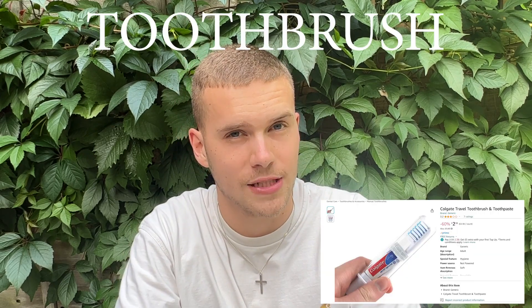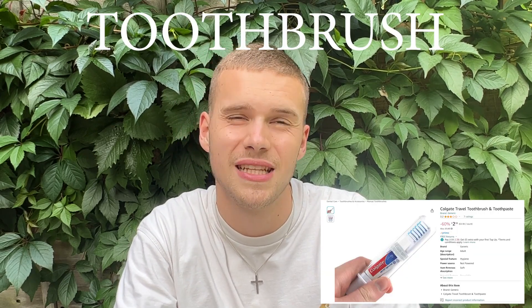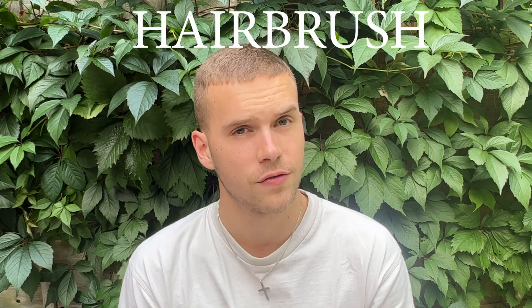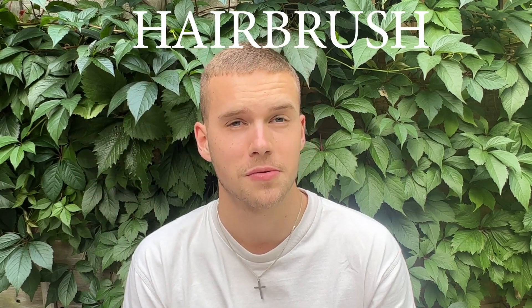Get yourself a toothbrush — either take your normal one or a bamboo or fold-up one for easier transportation, and pack light with some toothpaste. Take toilet seat covers because the toilets can be disgusting, especially if you're a girl — or at least bring some tissue or toilet roll. Also take a hairbrush, especially if you've got longer hair, because it's one of those things very easy to forget.